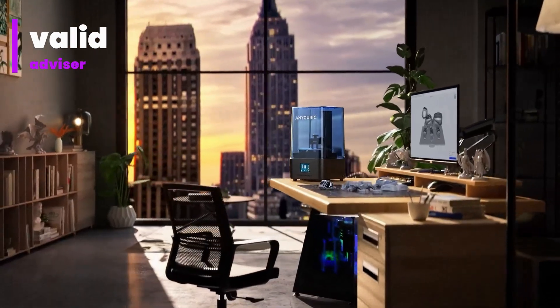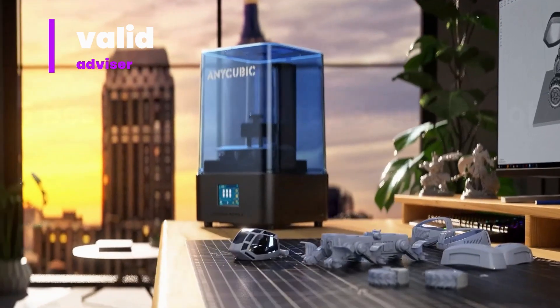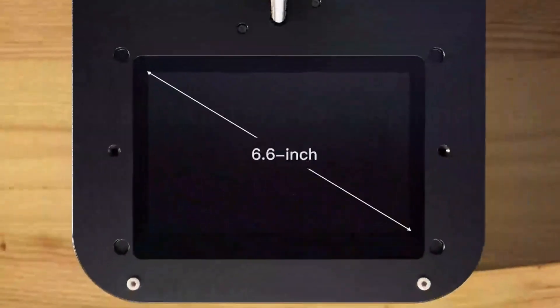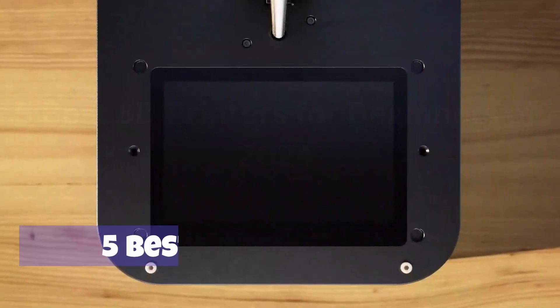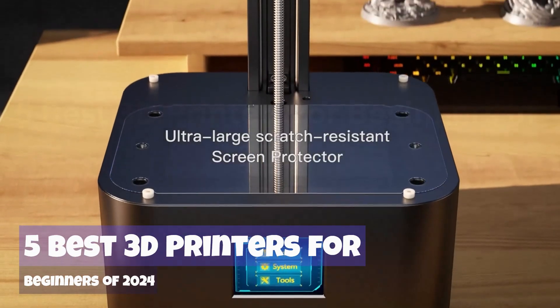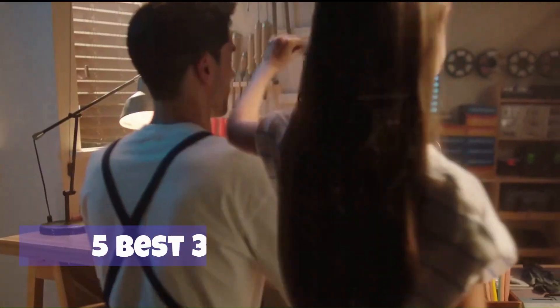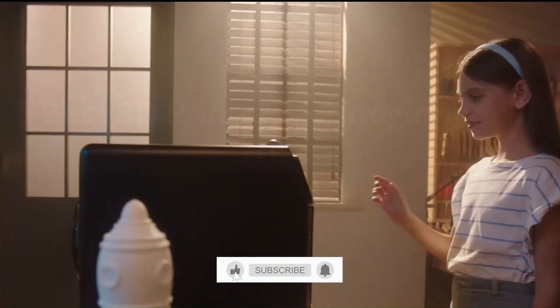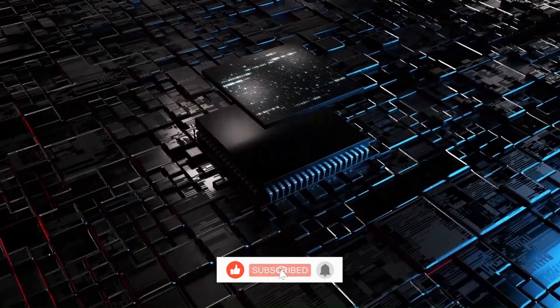Welcome to Valid Advisor, your ultimate destination for expert insights into the world of gadgets. I'm thrilled to be your guide through the latest in technology, bringing you comprehensive reviews and recommendations. Join our community as we explore the 5 best 3D printers for beginners of 2024, providing you with the knowledge to make informed choices in this ever-evolving tech landscape. Subscribe now — we've hand-tested nearly 5 of the best 3D printers.